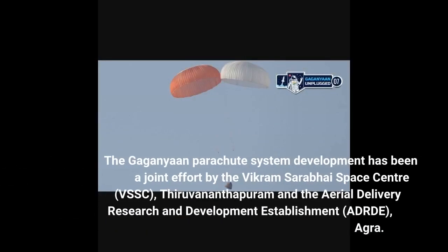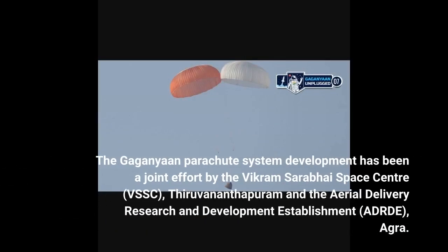The Gaganyaan parachute system development has been a joint effort by the Vikram Sarabhai Space Center, VSSC, Thiruvananthapuram and the Aerial Delivery Research and Development Establishment, ADRD, Agra.